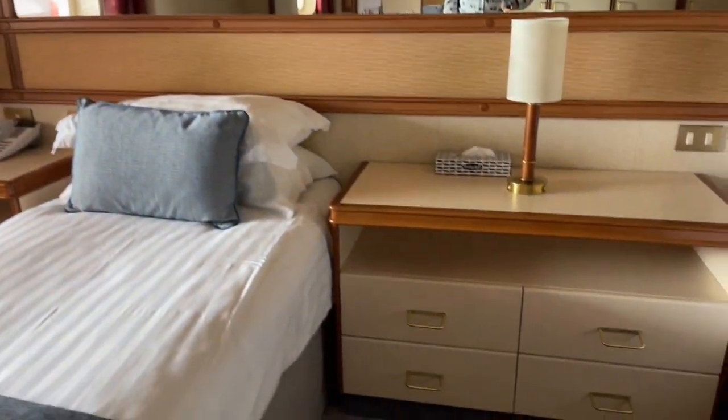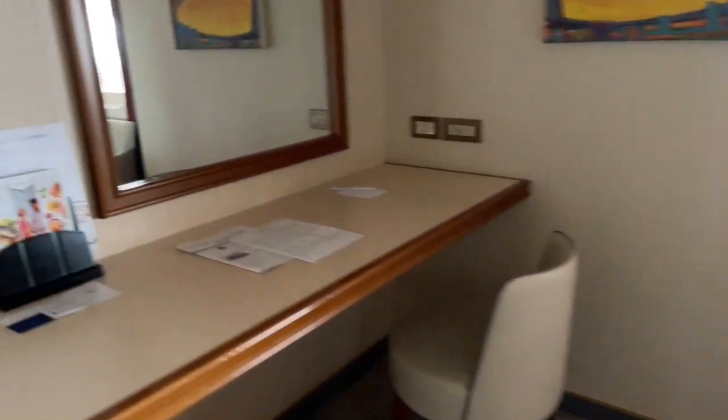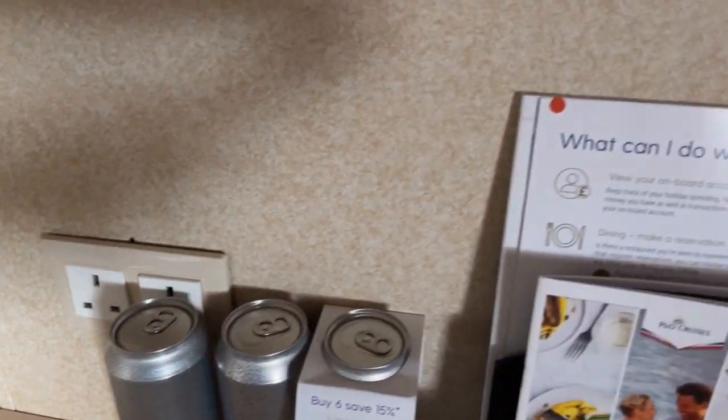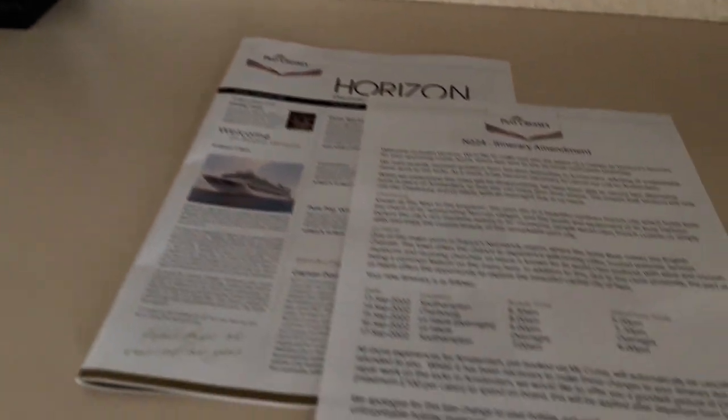There was quite a bit of storage space for clothing, which I was unused to in smaller cabins. We had one wardrobe each, and then obviously drawers and such as well.